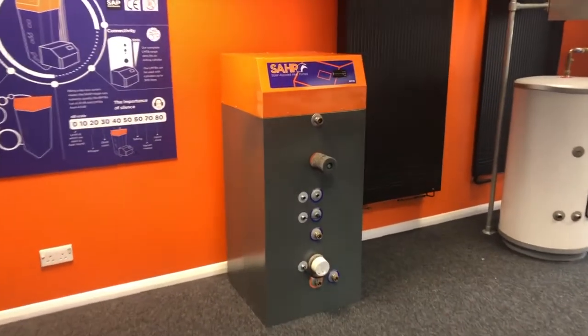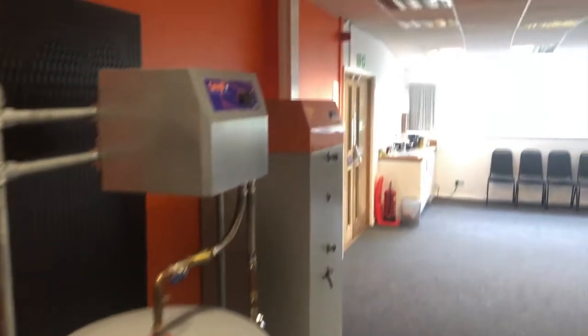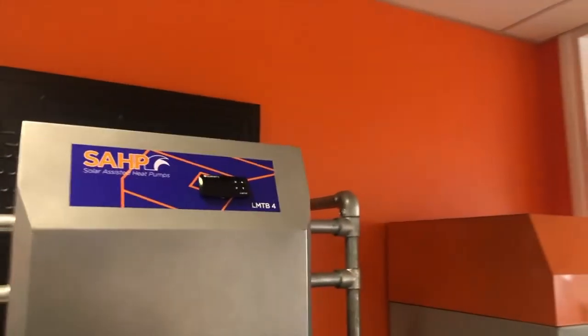Why choose a solar assisted heat pump? It's a single product solution to meet all necessary scenarios. The BMTB can replace your existing cylinder and the LMTB can connect to your existing cylinder.